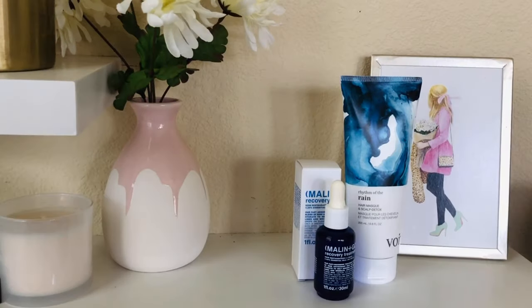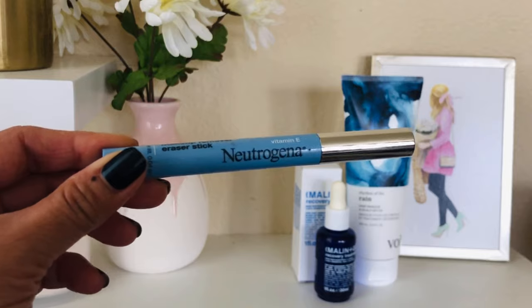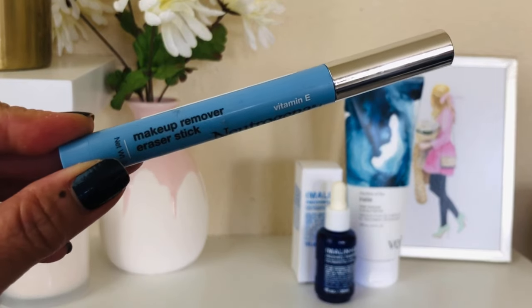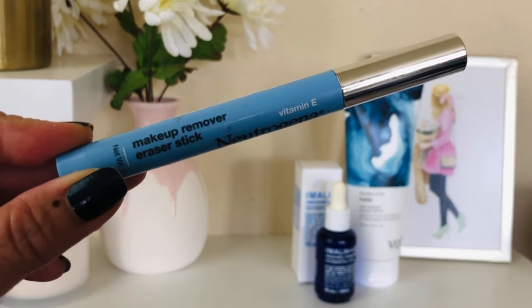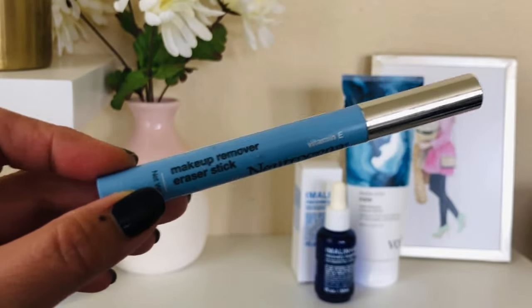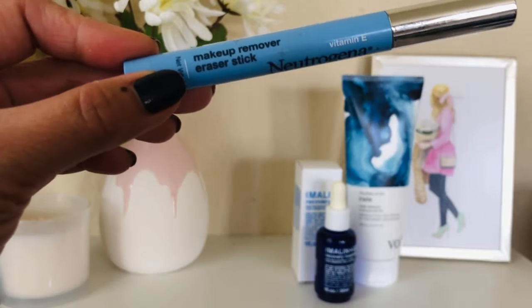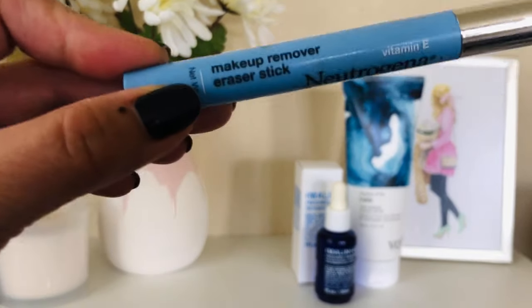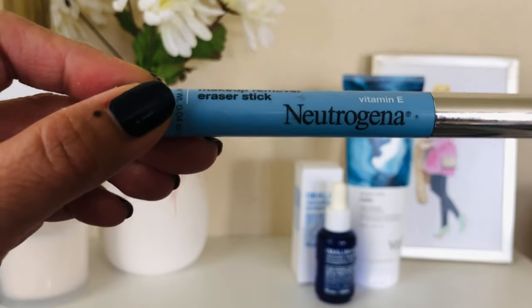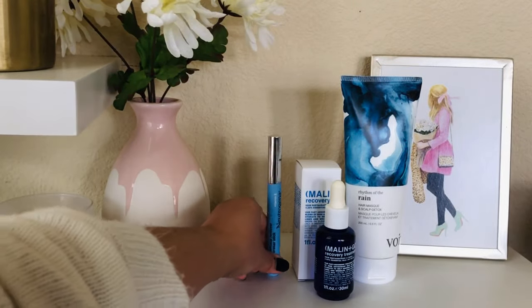Next item is a Neutrogena makeup remover eraser stick. When you're doing your makeup and your wing liner gets messy, you can simply use this pen to erase that line and give you the perfect wing, the perfect flick. It's amazing at doing that. It has vitamin E and it's by Neutrogena, so I think you guys will really like it.